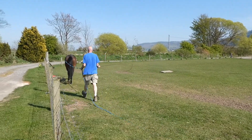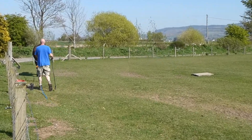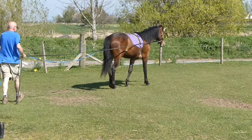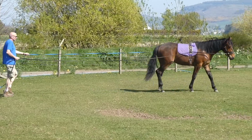Another technique we use is ponying — leading the young horse from another experienced horse. We also get them used to walking out with various items of tack, such as bridles, boots, saddle cloths, girths, and eventually a light saddle.